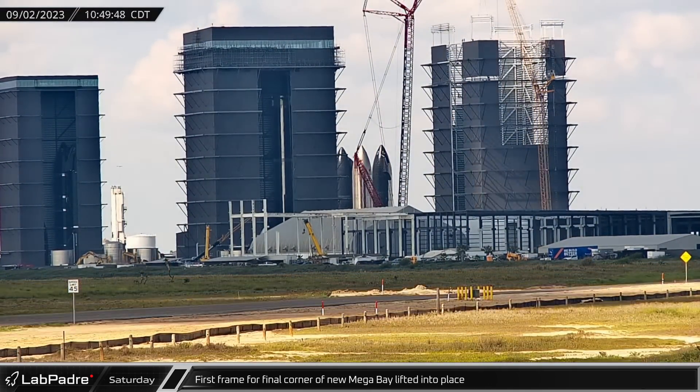On Thursday, Ship 31's forward dome section, which forms the top of the ship's methane fuel tank, was moved into the high bay. As the day rolled on, the nose cone originally intended for Ship 21, then repurposed as an HLS test article, was seen receiving a fresh coat of white paint on the exposed stainless steel. Although TPS tiles were applied to the nose cone early on, HLS Starships will not need them since they are only being designed for moon landings.